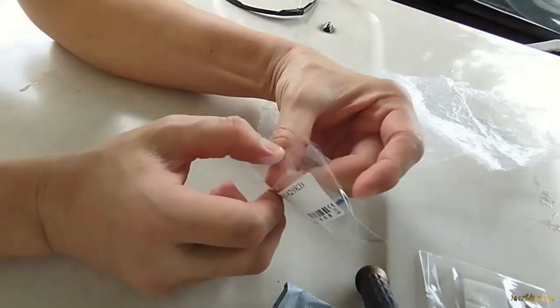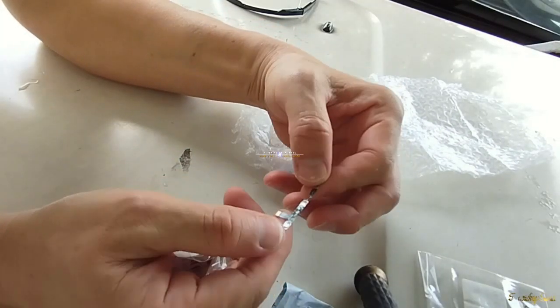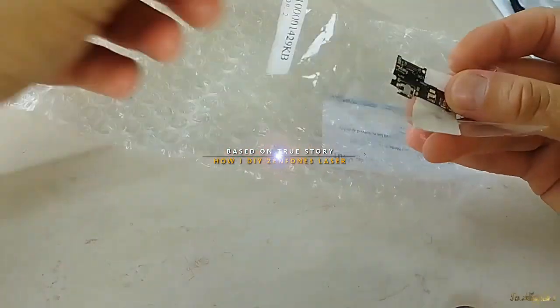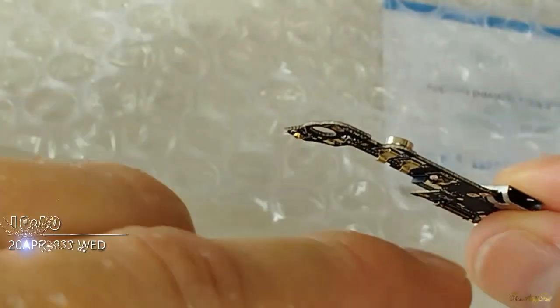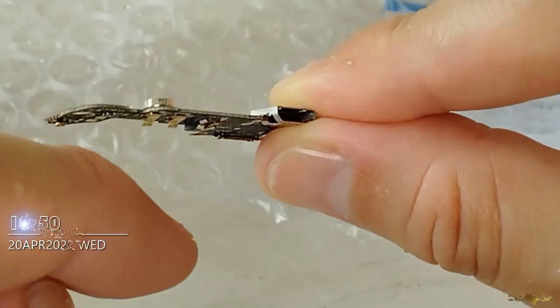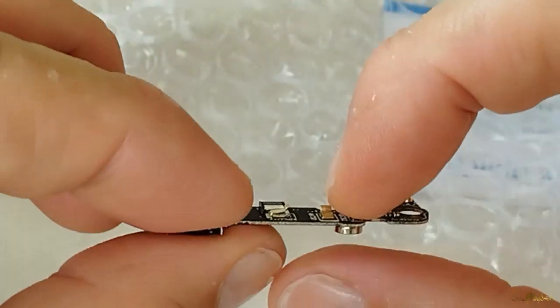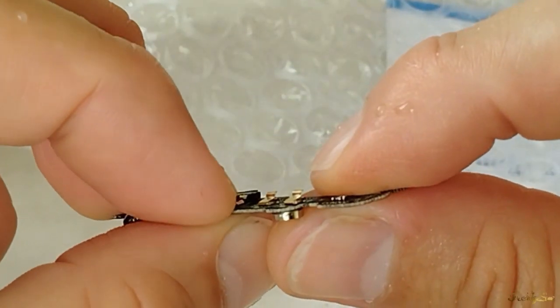We're gonna open up and see if it's broken. Looks good. This is the charging port. When I open this package I think something is sticking out here, so I'm not sure if it is normal. This package is sticking out — it's like a spring. We're gonna put it into the mobile phone and see what happens.